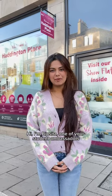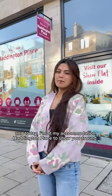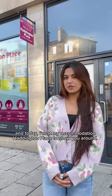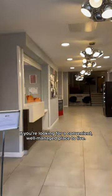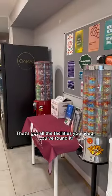Hi, I'm Bib Sita, one of your student ambassadors, and today I'm at my accommodation Haddington Place to show you around. If you're looking for a convenient, well-managed place to live that's got all the facilities you need, you've found it.